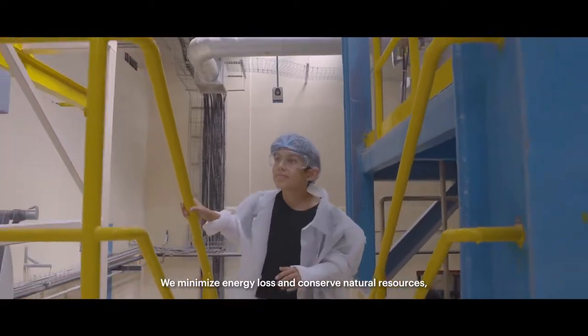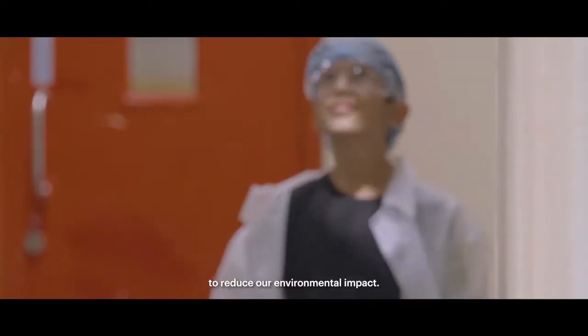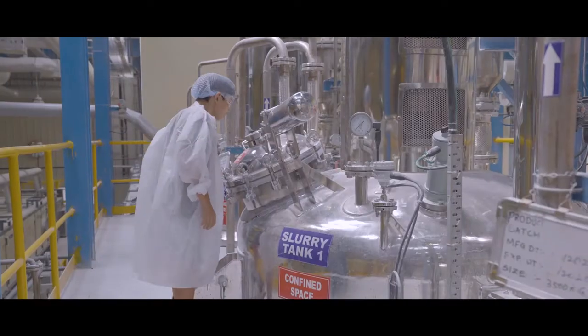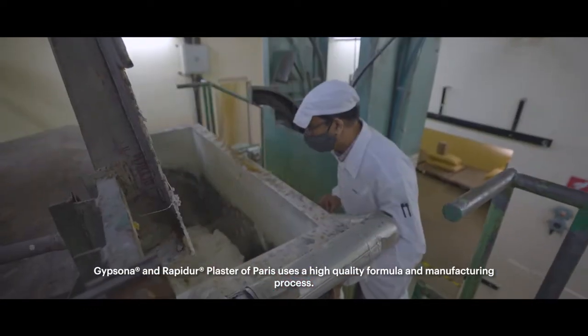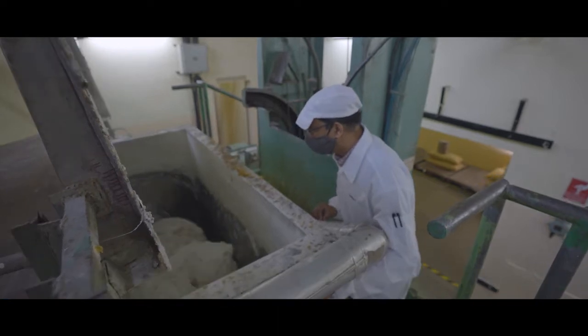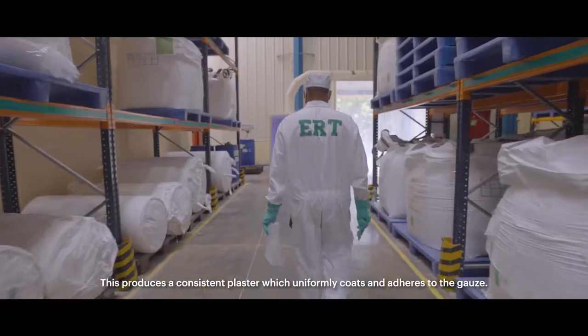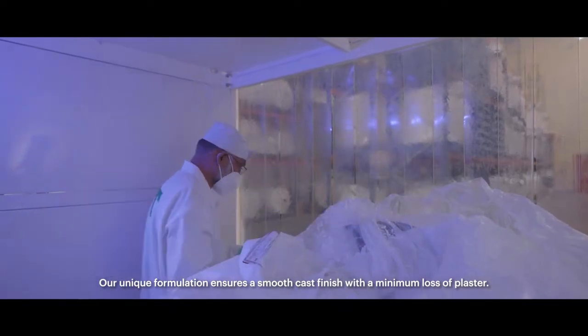We minimize energy loss and conserve natural resources to reduce our environmental impact. Gypsona and Rapid-Air Plaster of Paris uses a high-quality formula and manufacturing process. This produces a consistent plaster which uniformly coats and adheres to the gauze, ensuring a smooth cast finish with a minimum loss of plaster.